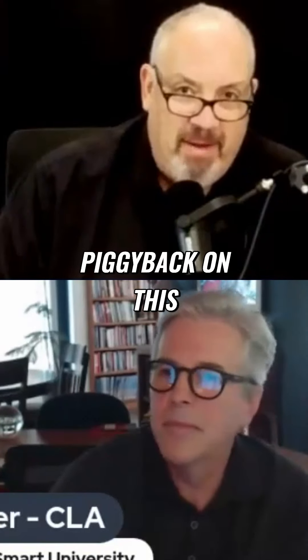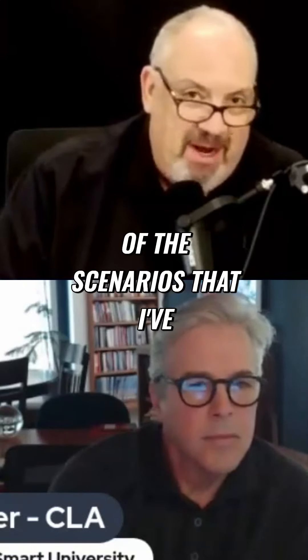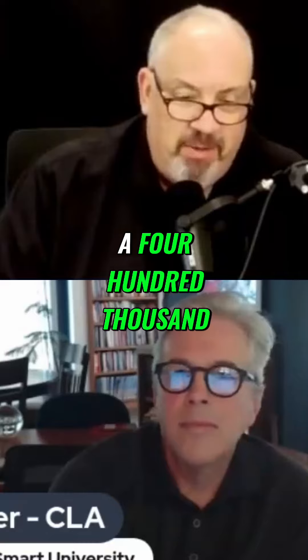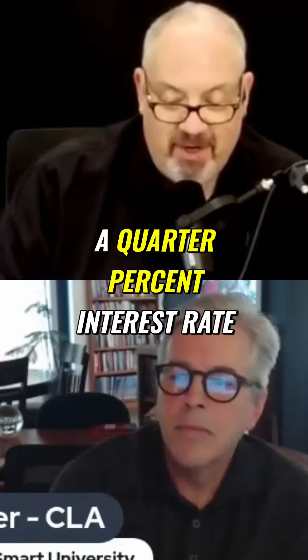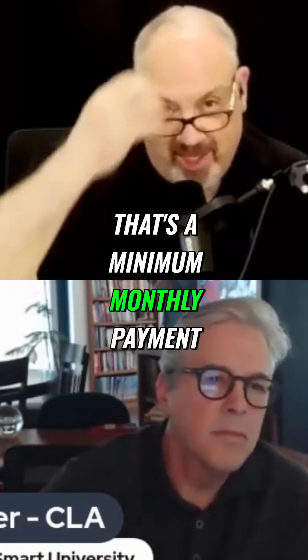To kind of piggyback on this, before we go to break, I'm just going to throw this one thought out. One of the scenarios I've got in front of me is a $400,000 purchase with a 10% down payment. We compared it to a 7.25% interest rate, and the monthly payment is $2,455 a month — principal and interest. That's the minimum monthly payment.